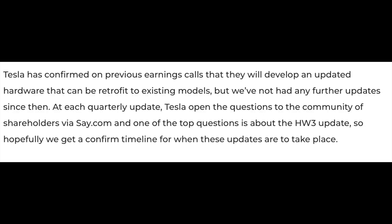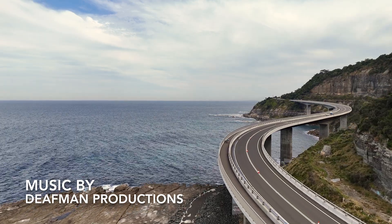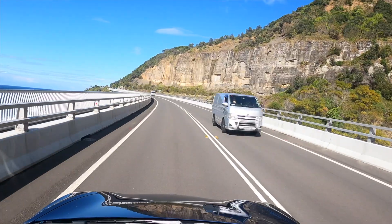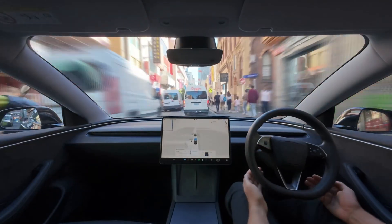I've been looking into this because I've got a hardware three car and there is a computer upgrade coming. But the more I dig into this, the more I start to worry that hardware three car owners may actually be disappointed. Let me explain why. Hey, welcome back to Steve's Tesla. So here's what we know so far — there have been some reports and some videos of Tesla testing the FSD software in Australia. You've probably seen the software being tested around the Melbourne streets.